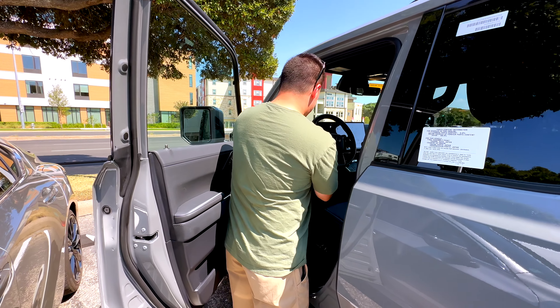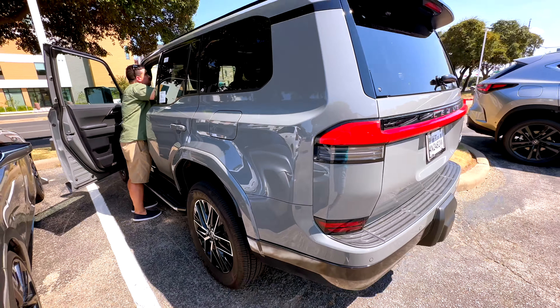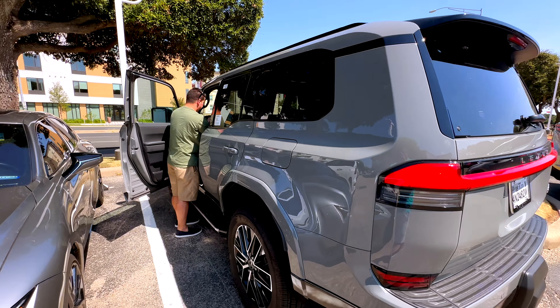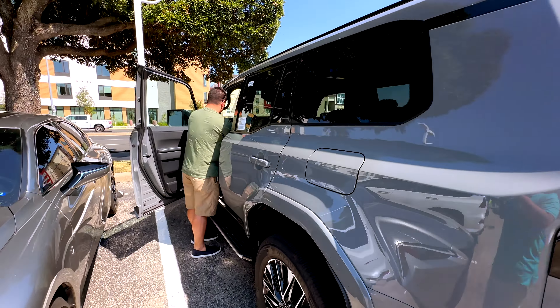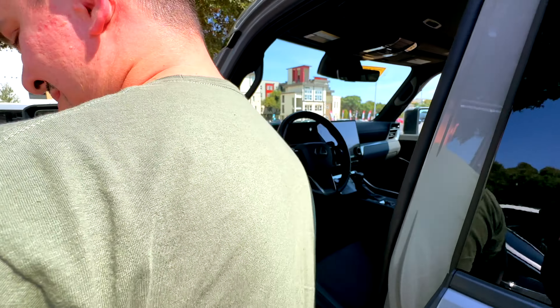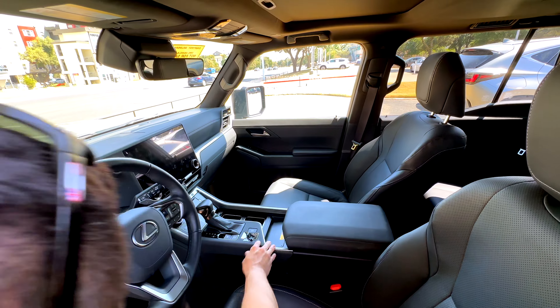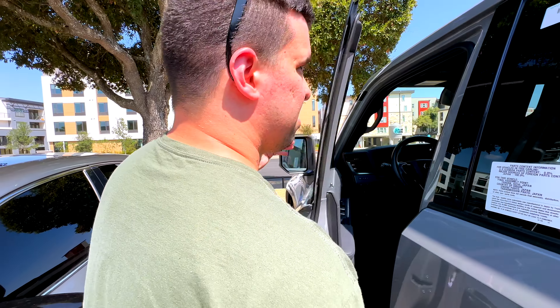Before we go home, John is checking out a new GX — this might be the same one I drove, it's a premium. I know some people didn't like my opinions of it, and I don't care — I still think it's not great. It feels like a Toyota, not a Lexus. Look how thin this panel is — it just flexes like that. It's got 2,500 miles on it and it still feels like Toyota. That Land Cruiser looks better than this. This is what I would expect of a proper Lexus.